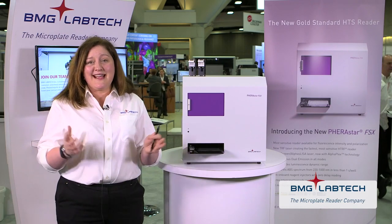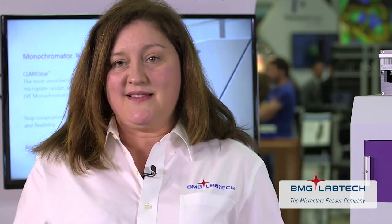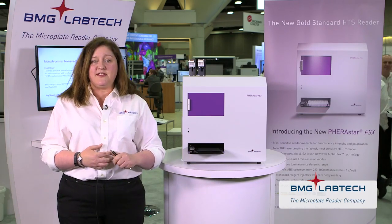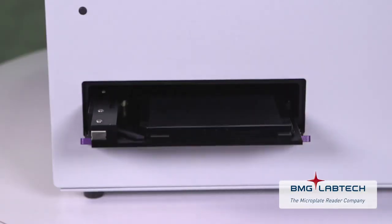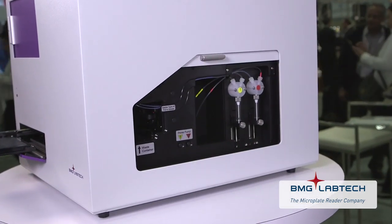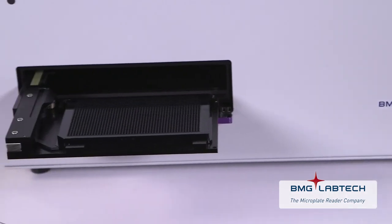The FSx, however, is set to redefine this standard. We have sensitivity and speed enhancements all across the board, across all application areas. We've taken the foundations of the Ferristar FS, maintained the popular features our customers have come to expect, but our engineers have fully re-engineered our optical components to get those sensitivity and speed gains. We've added unique application tools and software features to ensure our users have a specification that cannot be matched by anything out there in the market right now.